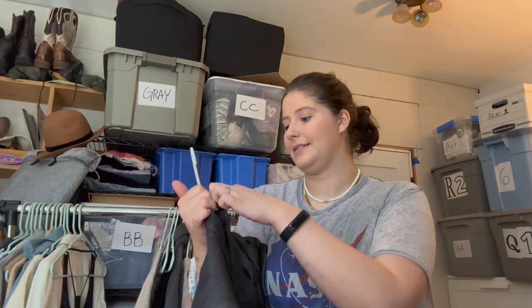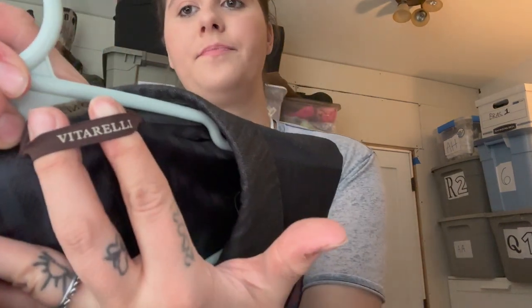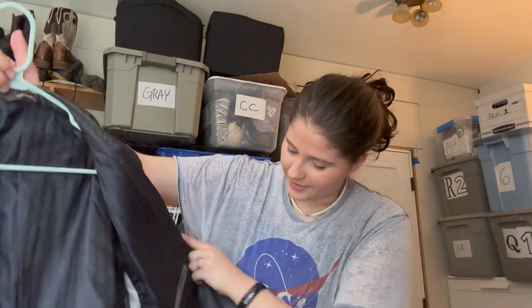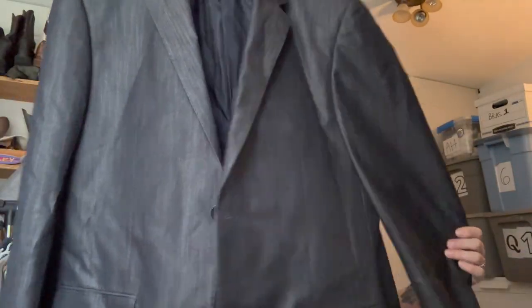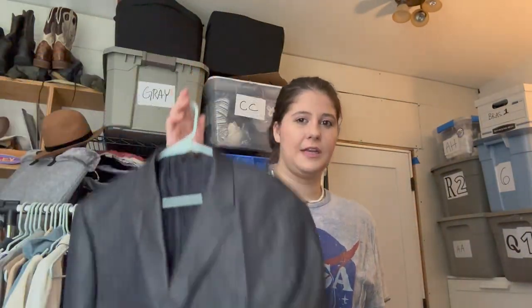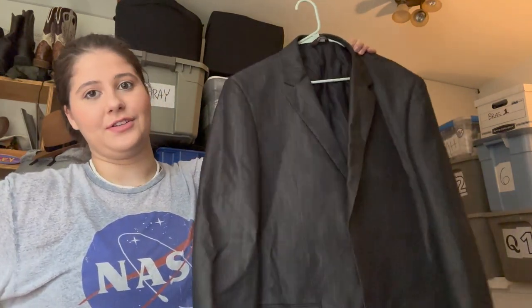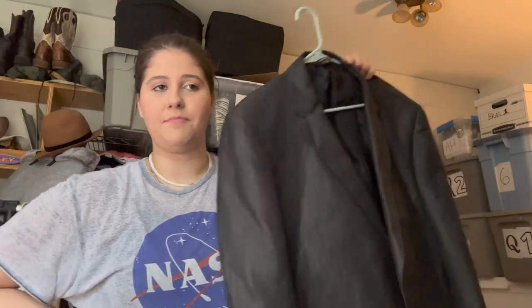Next is a blazer — I picked it up because it looked somewhat nice. The brand is Vitarelli. The comps are around $30 to $50, and even if I get $25 I'll be happy. Suit coats and blazers for men don't typically sell very fast, but they always eventually sell for me. Plus it's becoming wedding season, so maybe that'll help — that's just wishful thinking.